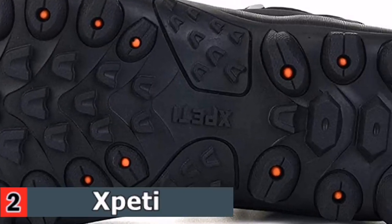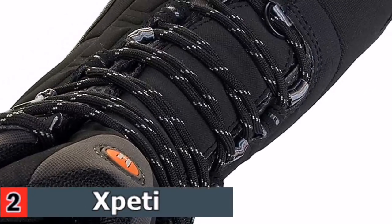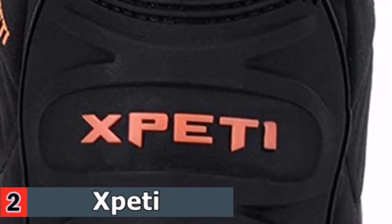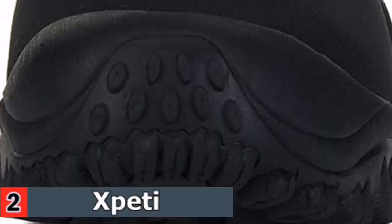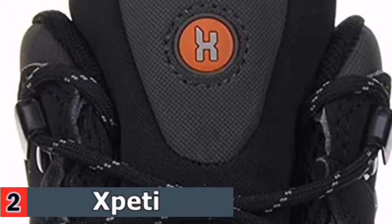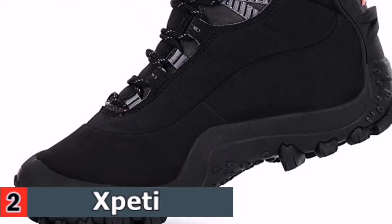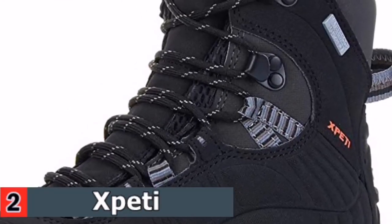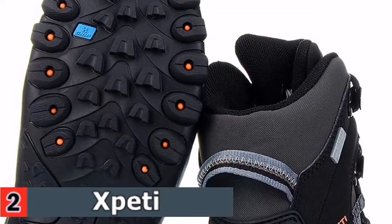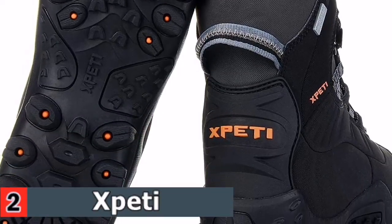With 200g Thinsulate Insulation rated for minus 13 degrees Fahrenheit, these boots keep warmth in cold weather, ideal for trips in the snow or hiking in cold climates. Waterproof Mesh Upper and X-Dry Membrane keep feet dry and warm during walks through mud and snow. The Integrated EVA Midsole is lightweight and sturdy enough even when carrying weight. Multifunctional boots also hold up reliably in daily wear and hiking.